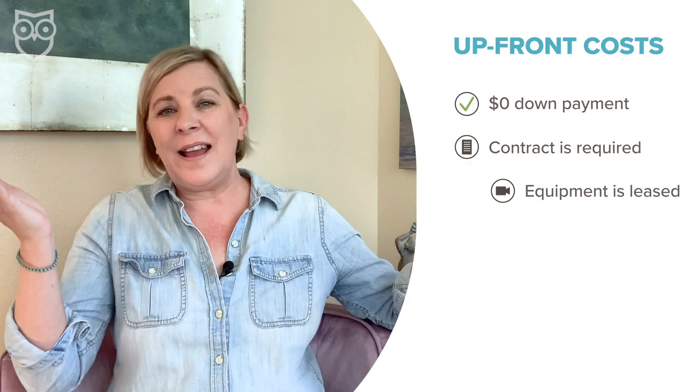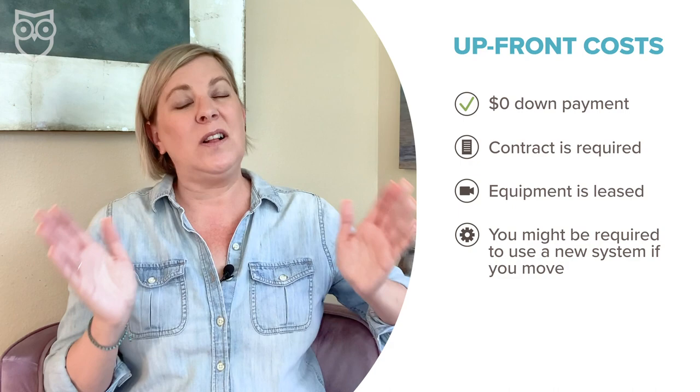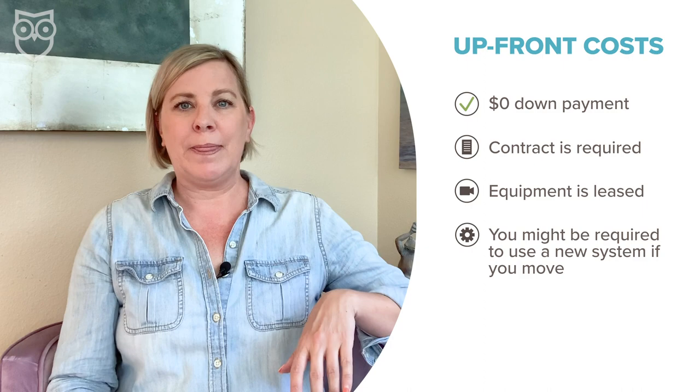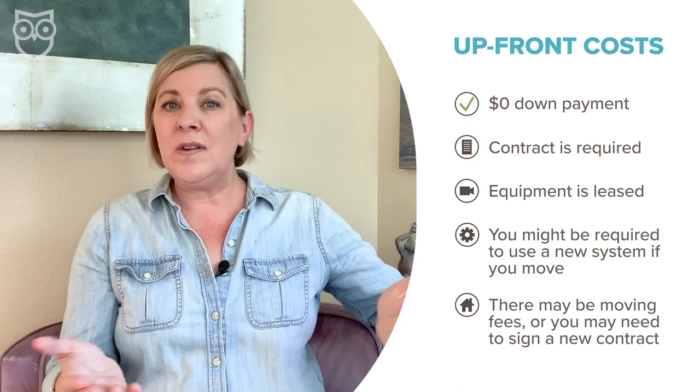This is especially important if you think you might move. When you move, you usually have to leave your current ADT equipment behind and get a new system installed in your new home. This is also a sneaky way ADT gets new customers — my brother bought a house with an ADT system left behind by the sellers, and five years later, that's still the system they're using. Make sure you read all the fine print before you decide to move, because if you've been an ADT customer for less than two years, you might need to pay a fee to move or even sign a new contract, starting your time commitment all over again.